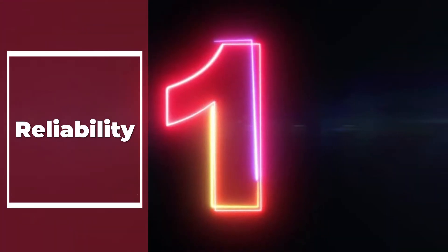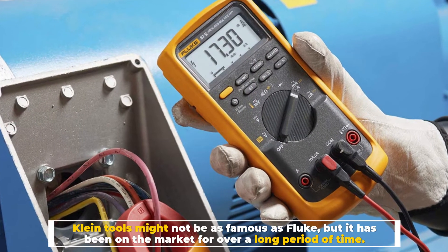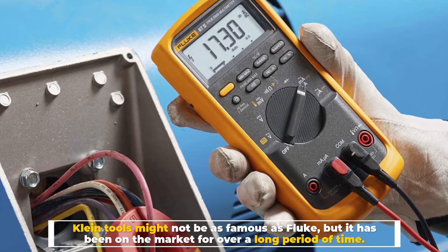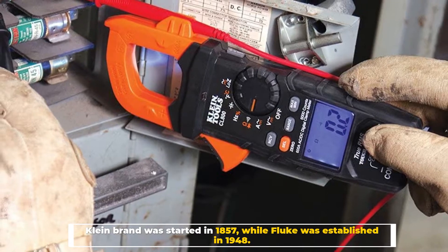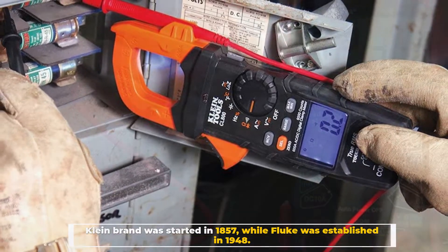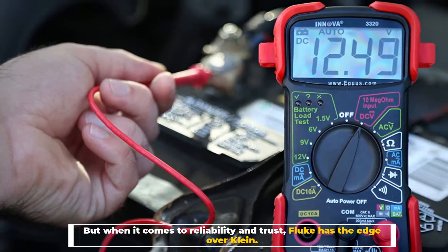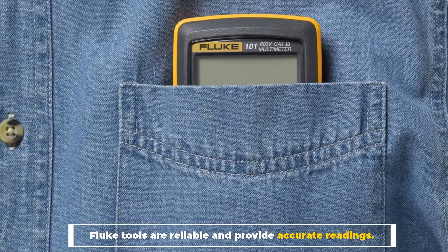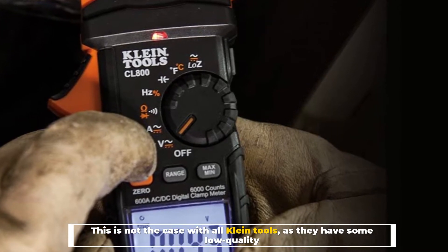Number 1: Reliability. Klein tools might not be as famous as Fluke, but it has been on the market for a long period of time. Klein brand was started in 1857, while Fluke was established in 1948. But when it comes to reliability and trust, Fluke has the edge over Klein. Fluke tools are reliable and provide accurate readings. This is not the case with all Klein tools, as they have some low quality.